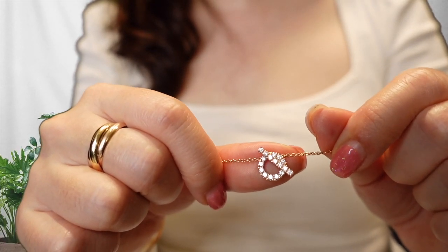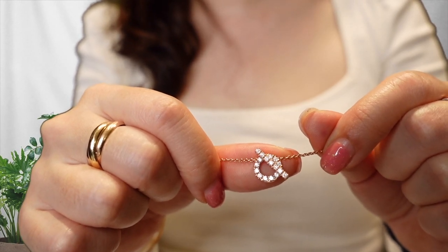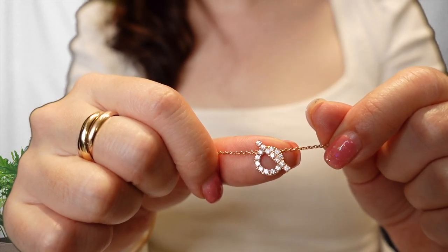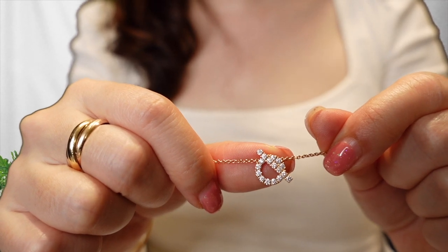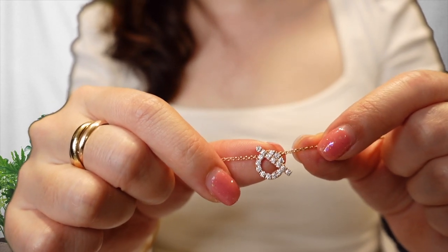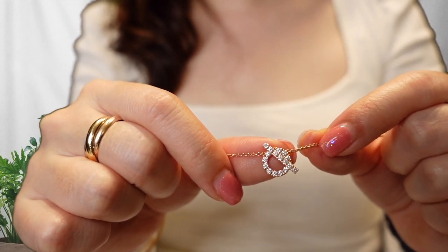This is the Finesse pendant in the rose gold color — it also comes in white gold. However, I selected the rose gold color because I wanted something slightly more subtle. It has 17 diamonds, equating to about 0.46 carats. The little motif here is about half an inch big and is known as a toggle clasp, inspired by the Chaîne d'Ancre, or the ship's anchor.